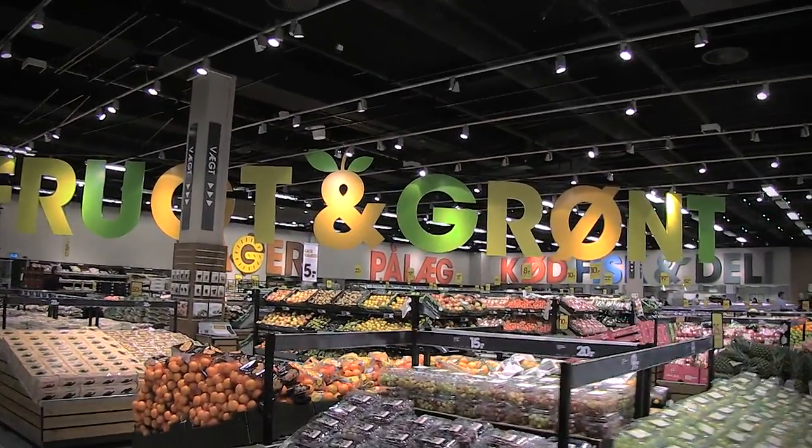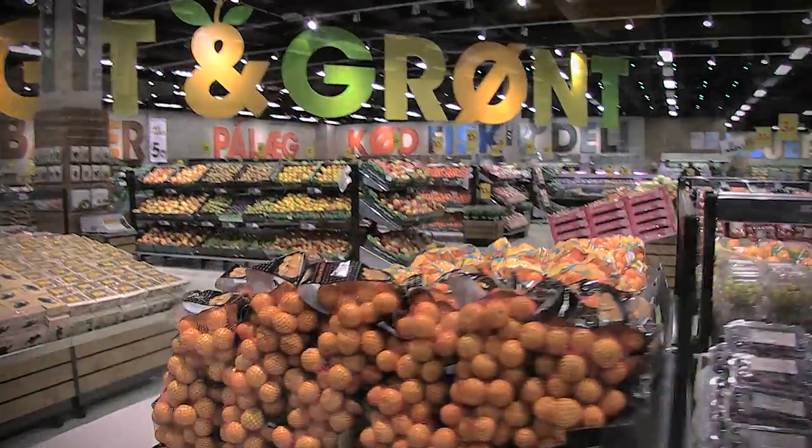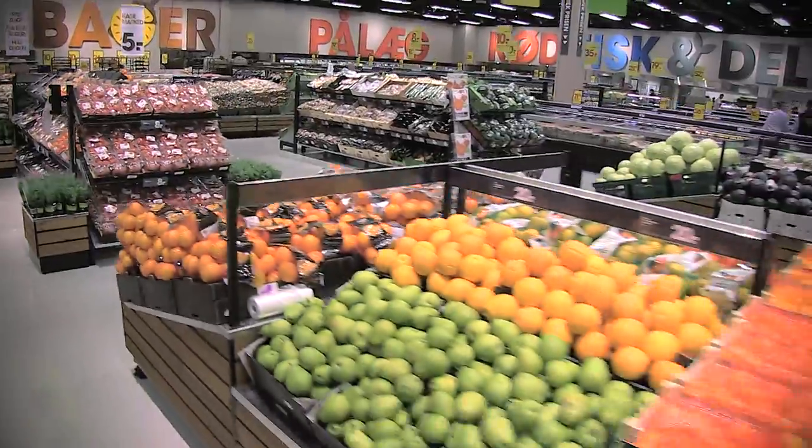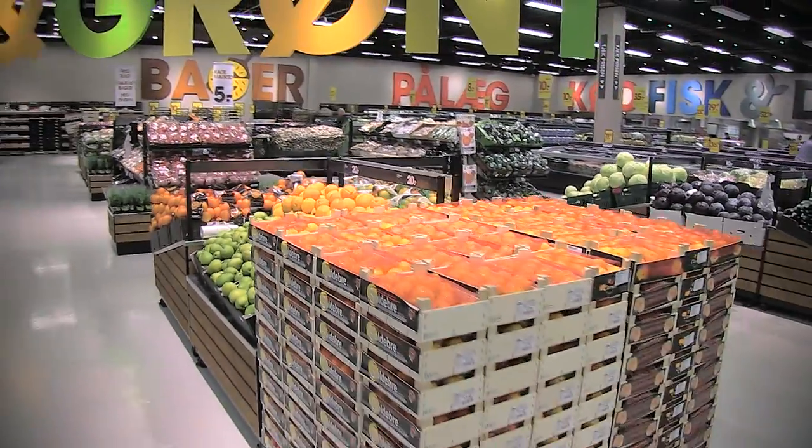The department for fruit and vegetables is also completely rebuilt. The fixtures are low so you have a clear view of where the different items are placed.